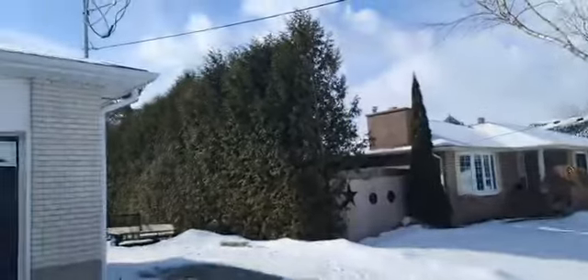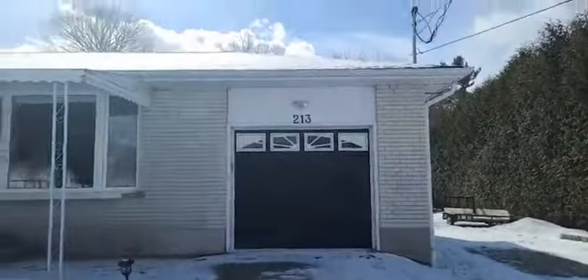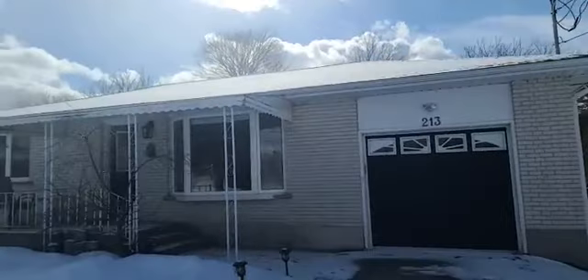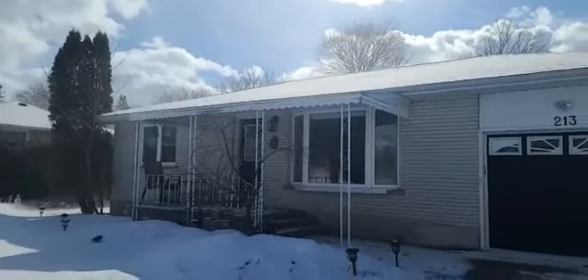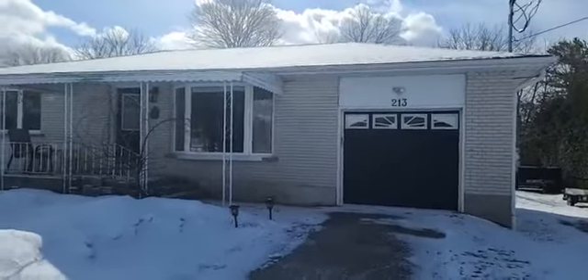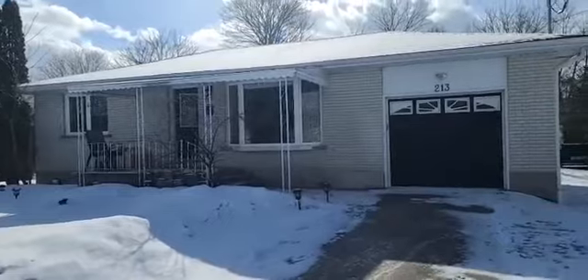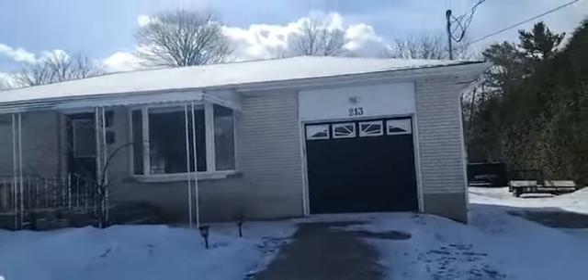The price is $799,000. This is 213 Sunnybrae Avenue in Stroud, just listed one day ago. It does have a basement apartment. It is all brick, and taxes are only $3,236, which is amazing because you're so close to Barrie but you don't pay Barrie taxes.